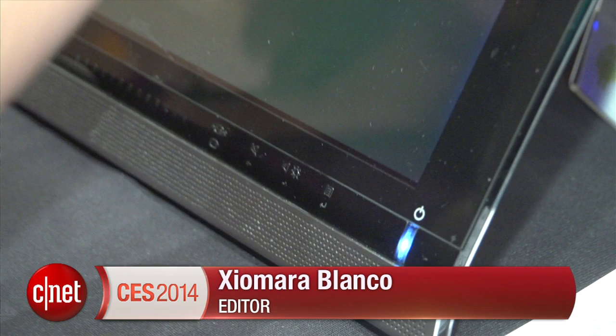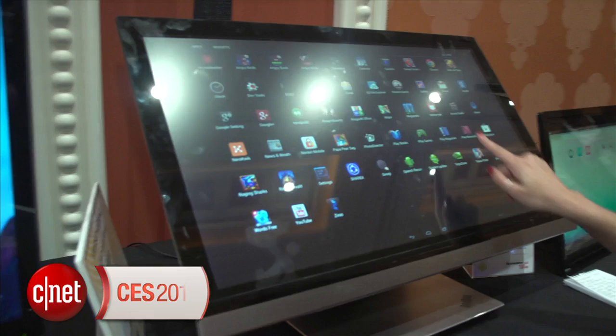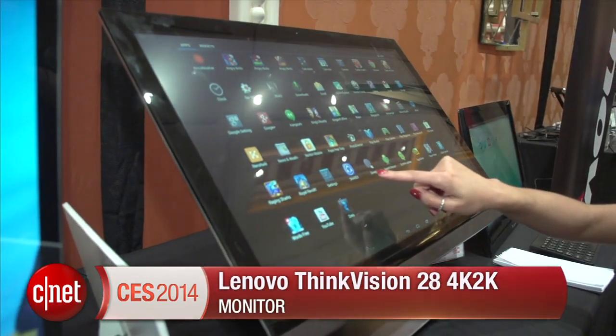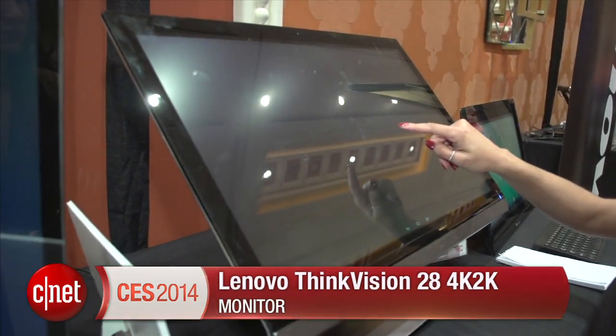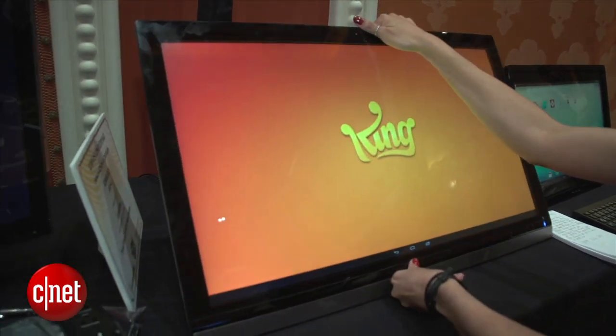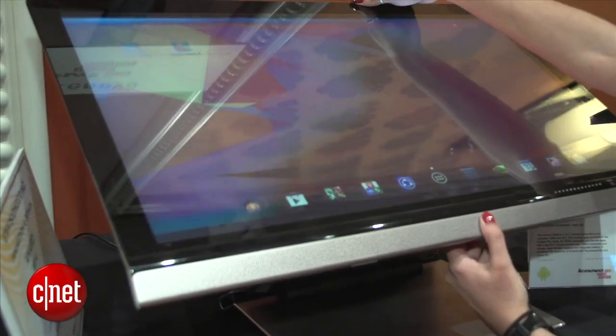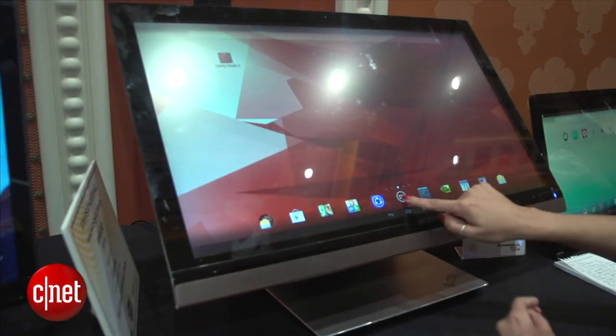I'm Guillemara Blanco in Las Vegas at CES 2014 with the Lenovo ThinkVision Smart 28 4K monitor. This 28-inch monitor has a sharp 4K resolution, the same as the ThinkVision Pro 2840M. However, the smart display doubles as an Android device. It runs Android KitKat and features an ergonomic design that allows you to adjust the monitor for use as an all-in-one or as a display.